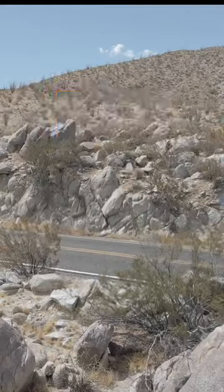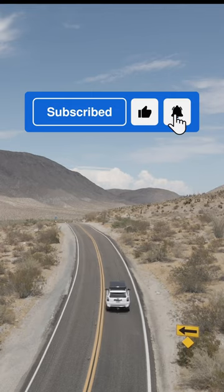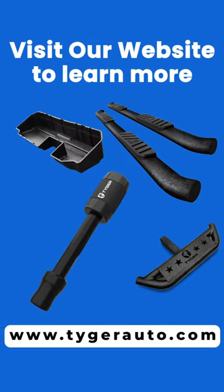Looking to secure your trailer today? The Tiger Solid Trailer Hitch Lock would be a good choice for you. Hit the website link below to learn more.